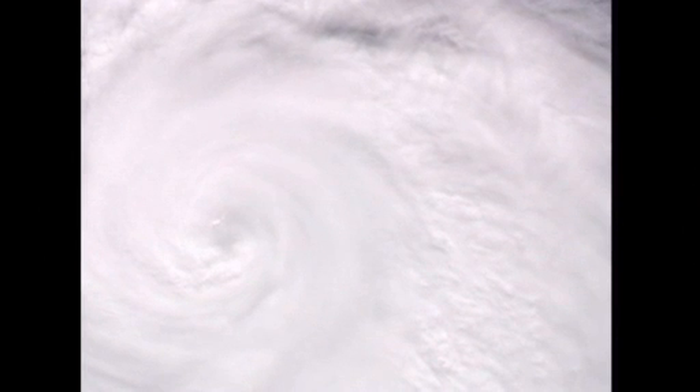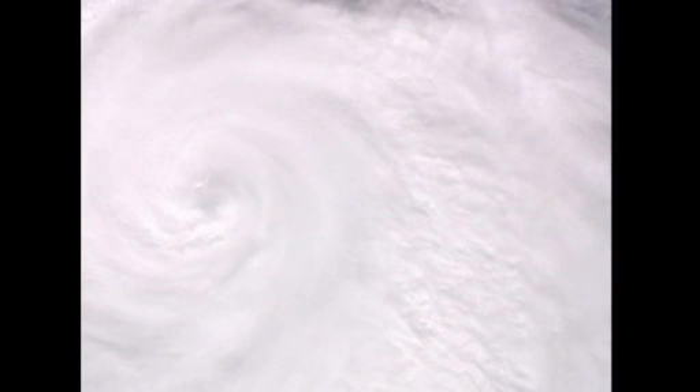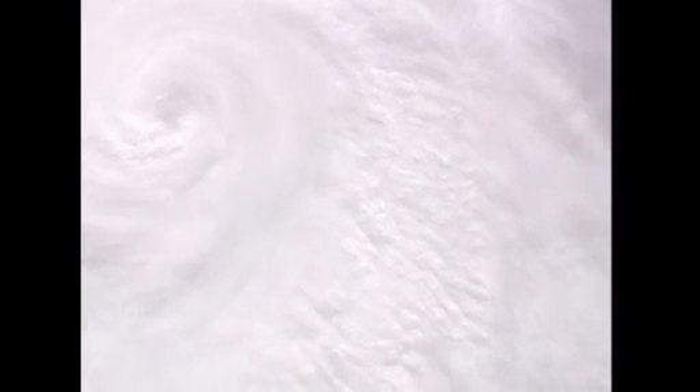That is absolutely amazing, Mike. We understand that Irene is still at Category 3 with the winds at 115. There's a lot of hot water out here and a lot of people on these islands. I know they're battening down the hatches. We haven't had to deal with anything like this for a while.